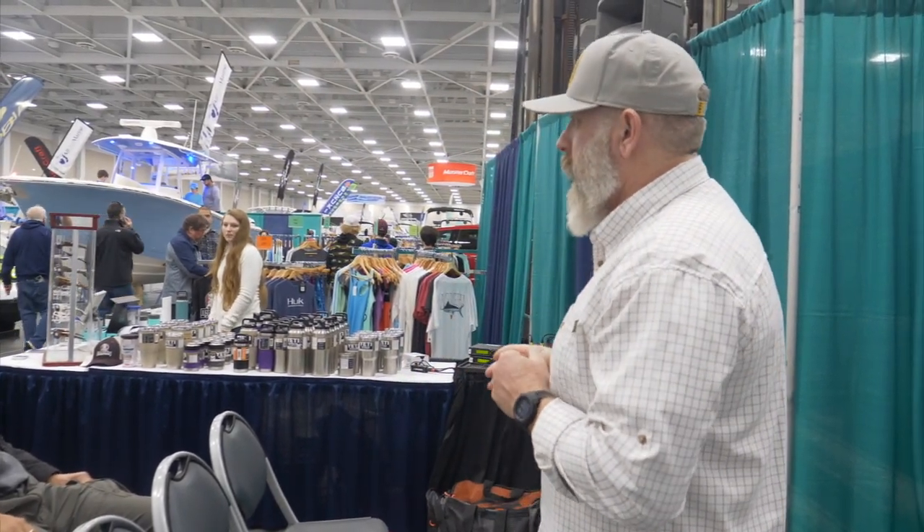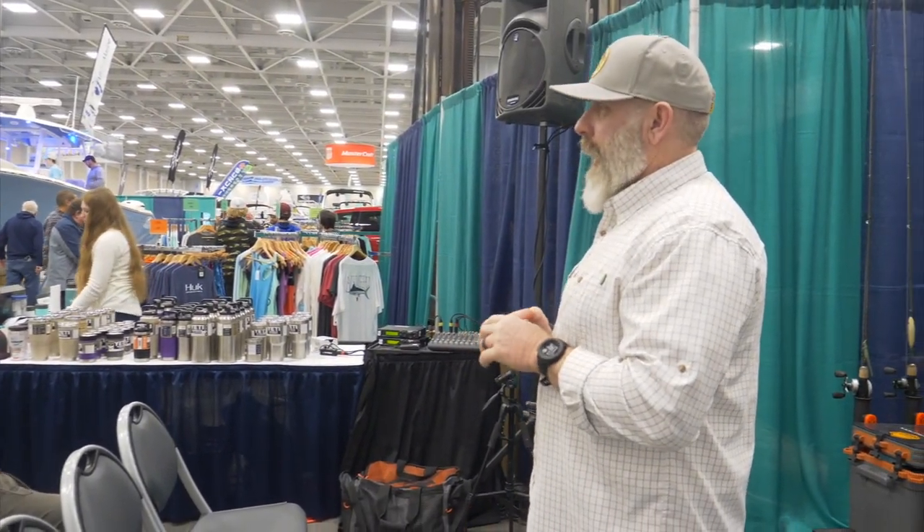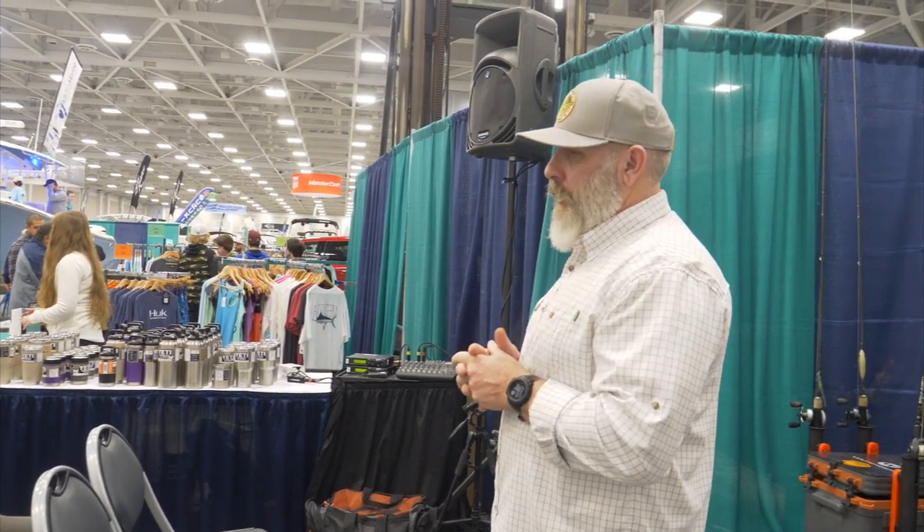My name is Mark Lozier. I work at Ocean's East. I've fished and lived here since '88, so I've got a little bit of time and experience around here.